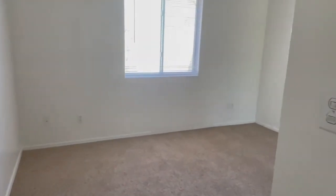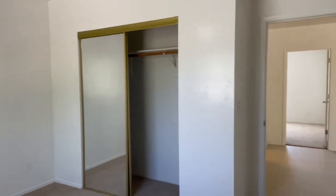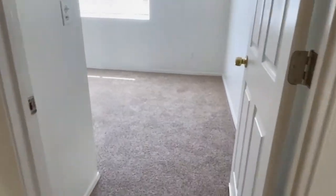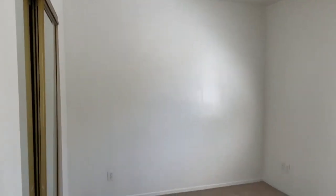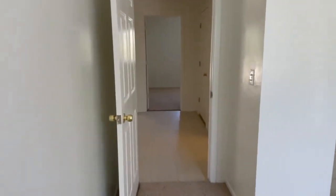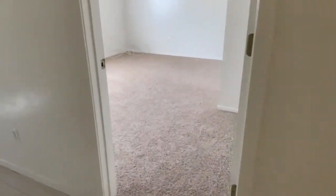The first of three bedrooms. The second bedroom. The final bedroom.